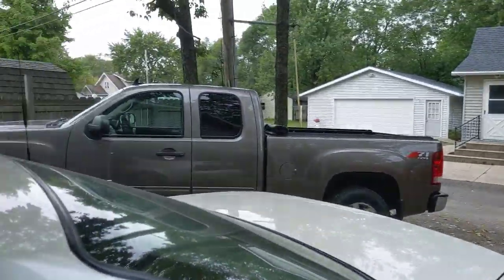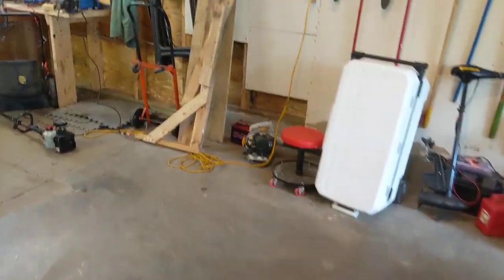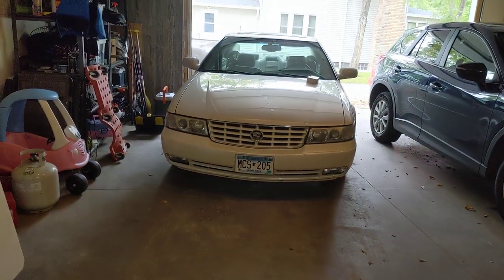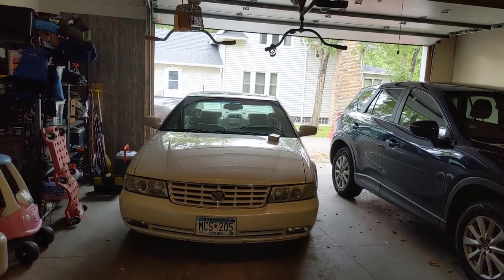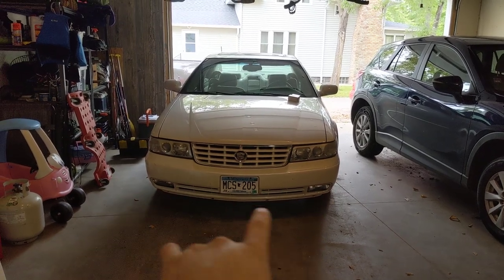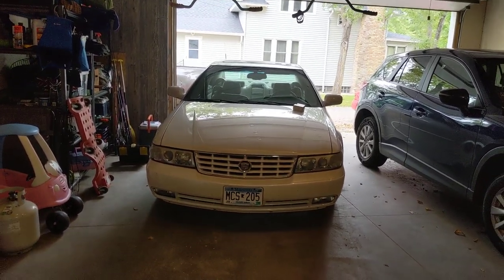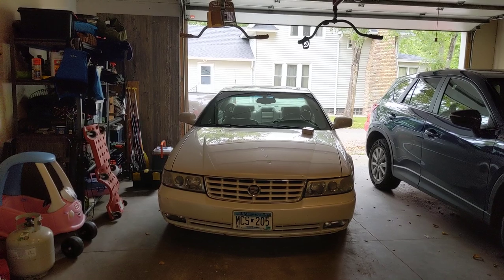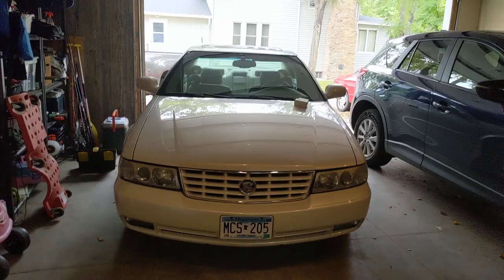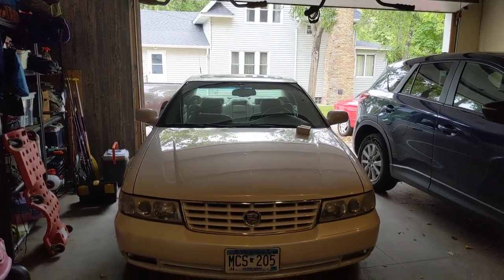I've got to dig out the ramps, but that's the lowdown on this Cadillac. It needs the sensors put in, two bulbs - one for each fog light - and the rear license plate light is burnt out. Hopefully that's the extent of it. Still got the red car, still have the truck for sale. Thanks for watching!